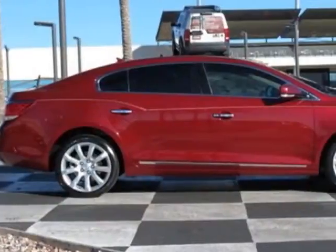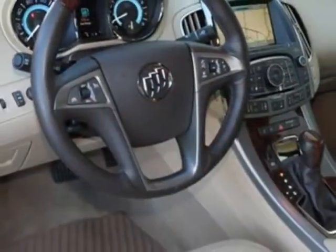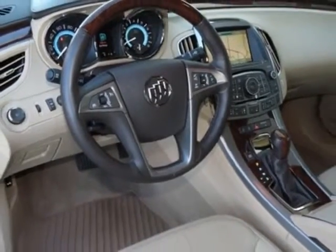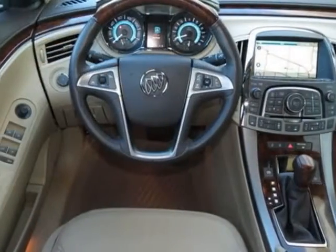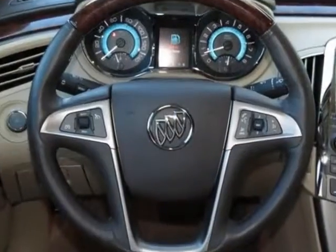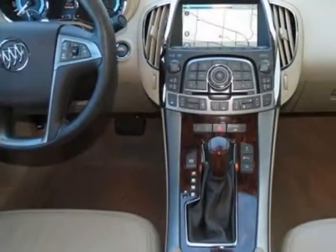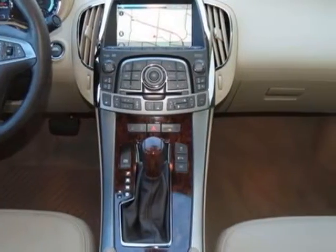Additional options for this vehicle include the seats: front bucket, cocoa light cashmere, perforated leather seat trim. Airbags: dual stage frontal and side impact, driver and right front passenger, head curtain side impact, front and rear outboard seating positions, and rear seat mounted thorax.